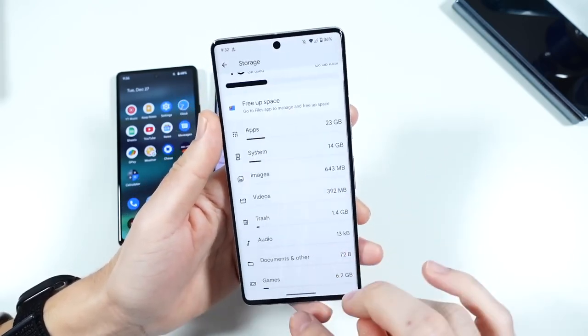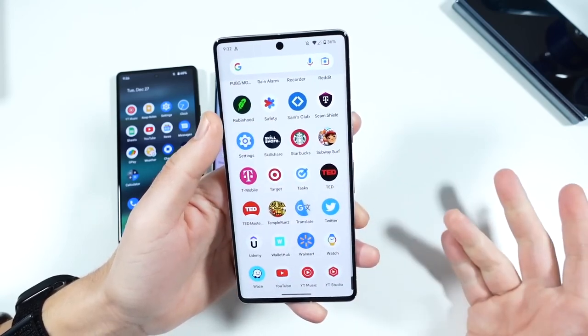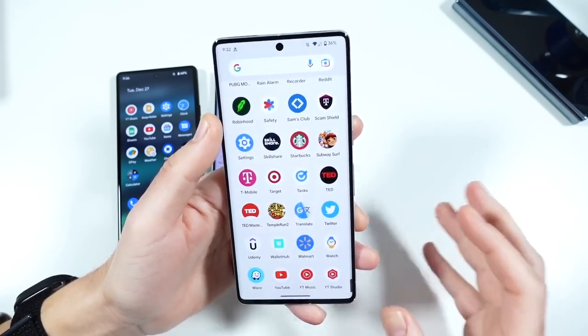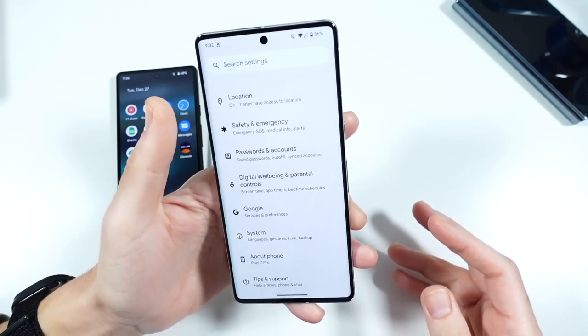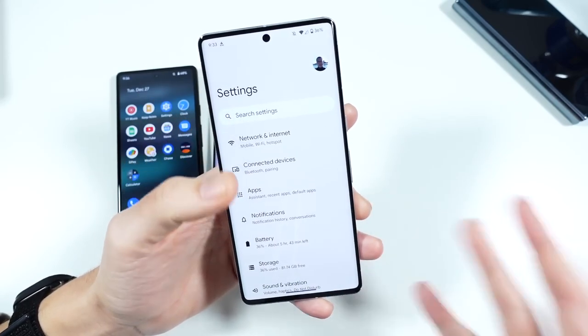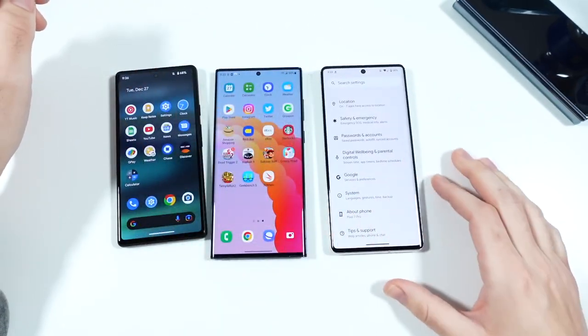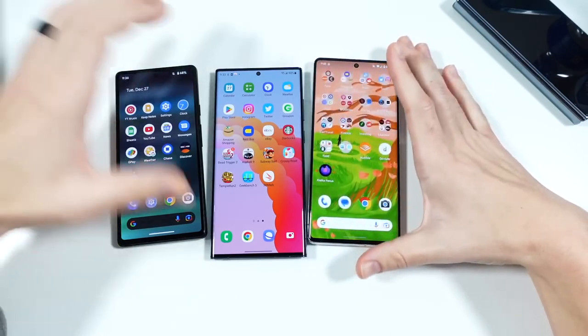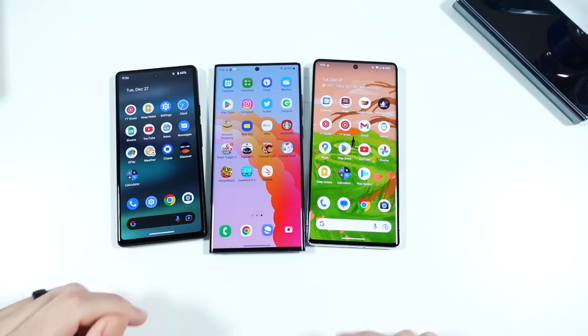Good standby time on this as well. I like the security enhancements that you get with a Pixel — you get a little bit more with that Titan M2. You also get regular updates and you're going to get the latest Android updates right when they come out. So that's pretty cool. I really like that Google Pixel 7 Pro overall, so that one goes in at number three. Two Pixels on the list this year.